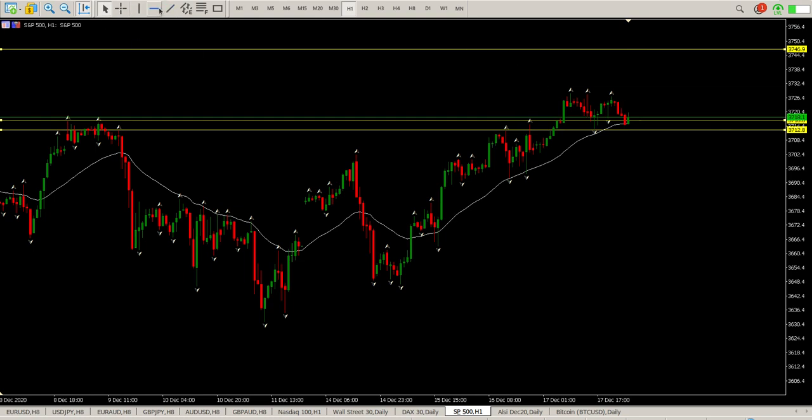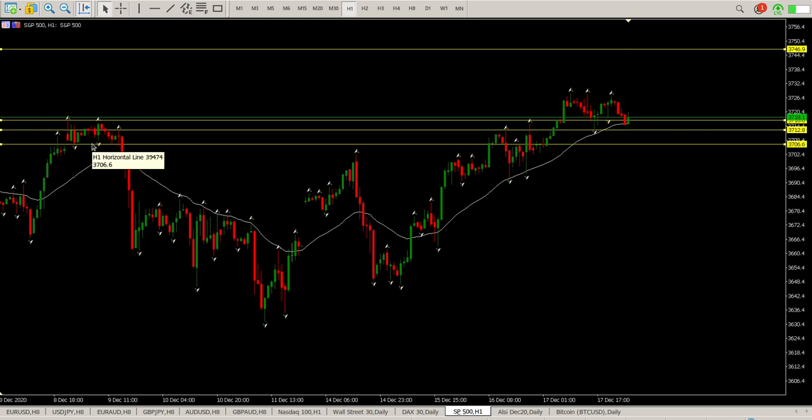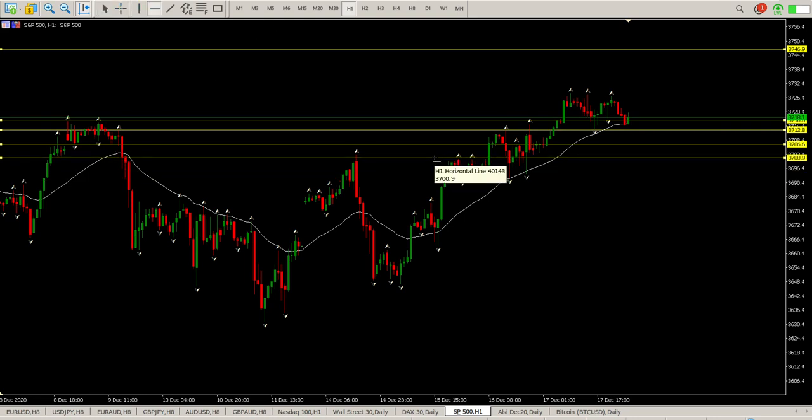You can see there's a bit of support found at this area — 3706 — and obviously 3700 being a fairly strong round number. 3700 is down here and you can see there's some interaction there as well.